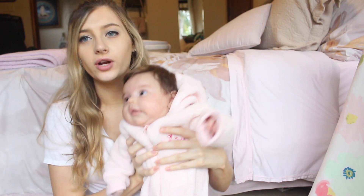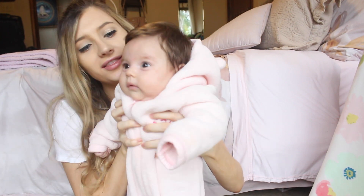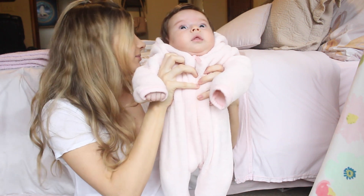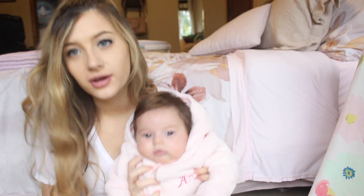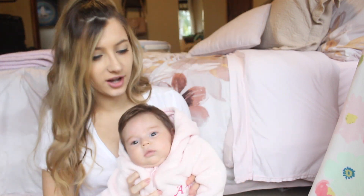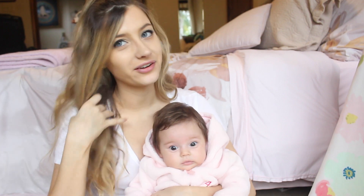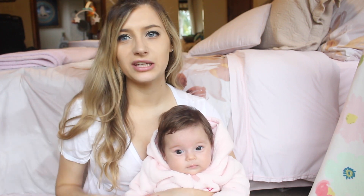Hey guys, welcome back to my channel, or welcome if you are new. Here is baby Aria's two month update — she's getting so big! This is her little personalized onesie with her name on it that I bought the same day I found out she was a girl. I already had her girl name picked out and instantly bought it online.